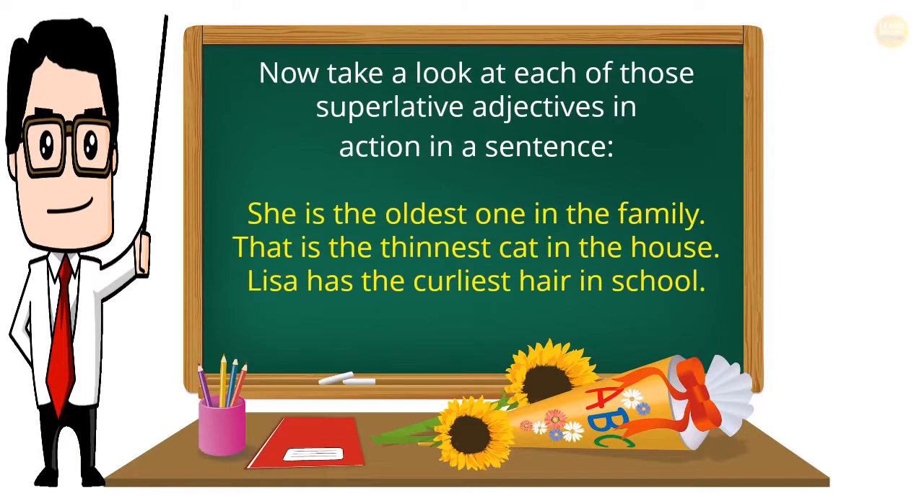Now take a look at each of those superlative adjectives in action in a sentence. That is the thinnest cat in the house. Lisa has the curliest hair in school.